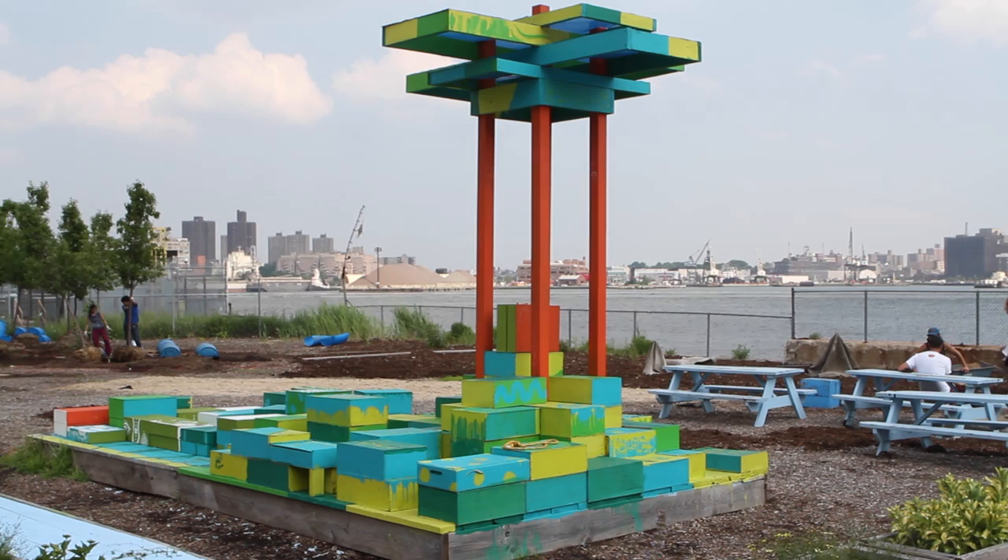This piece right behind me is part of Hester Street Collaborative, one of our partners' design education programs, where they had a teaching artist named Chat and he worked with United Neighborhood High School, which is right a couple blocks from here, with an after-school program where they learned about water in New York City, about design, and about this site, and they came up with the design.